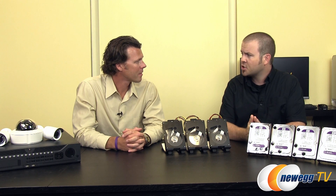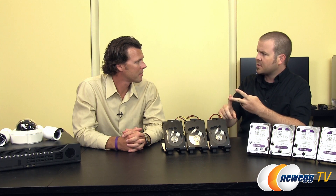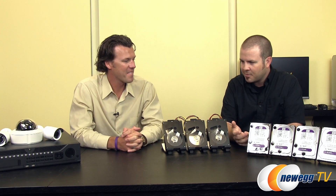I understand we have a new series of hard drives available from Western Digital, and I'm just going to take a guess here. I know we've got the reds, we've got the blacks, we've got the blues, we've got the greens, so it's got to be one of those that we're talking about today? We've got a new color. Oh my gosh. So purple? We have purple. Alright, so we're adding another color to the spectrum.